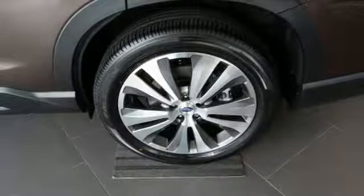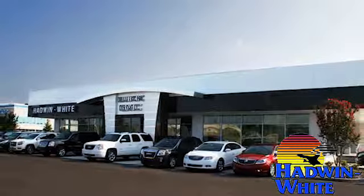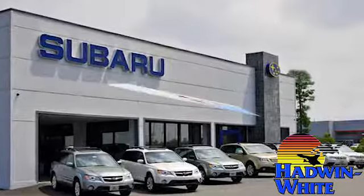You'll never know until you try. Test drive it today. Hadwin White Buick GMC Subaru — stop in today.